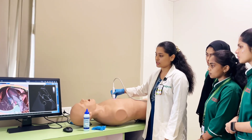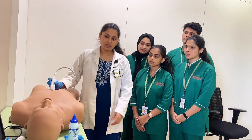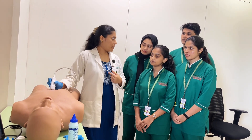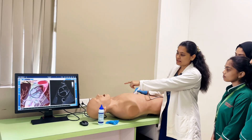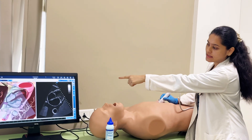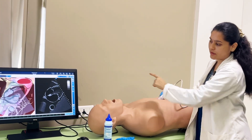And then you have the three-chamber view. Coming to the sub-costal — the probe has to be placed in the sub-xiphoid position with the indicator towards the left side of the patient. So, you will be getting the sub-costal four-chamber. Here you can see the right atrium, the left atrium, then the left ventricle and the right ventricle.